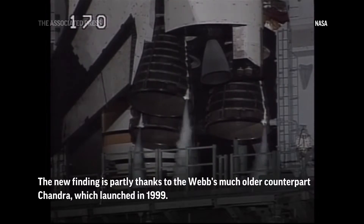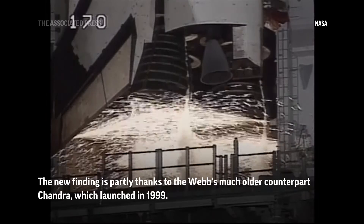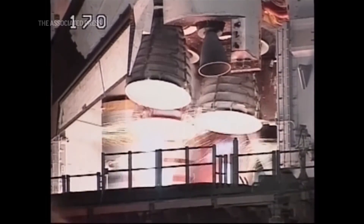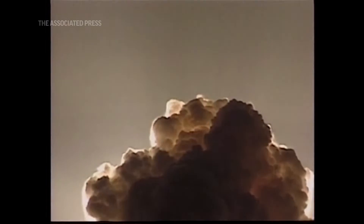15, 12, 11, 10, 9, 8, 7, 6, 5, 4, 3 — we have a goal for engine start — zero. We have booster ignition and liftoff of Columbia, reaching new heights for women in X-ray astronomy.